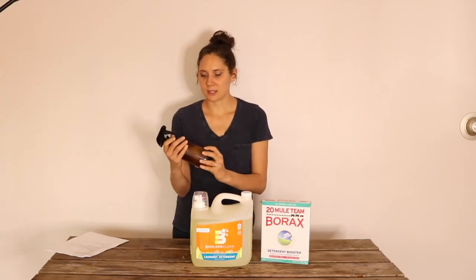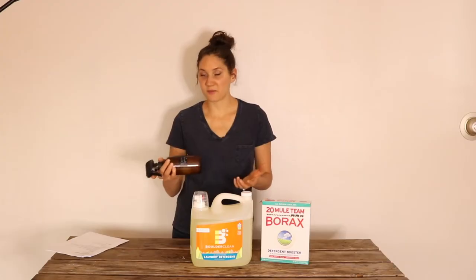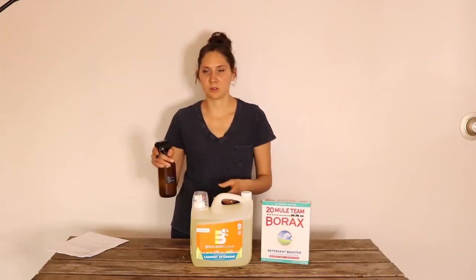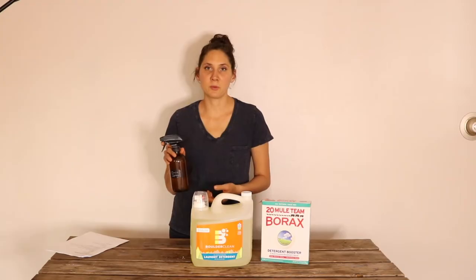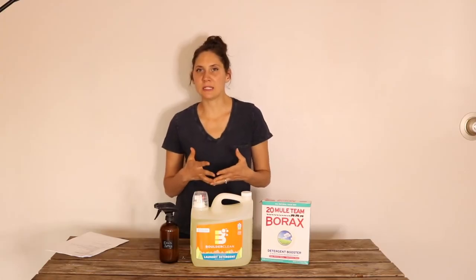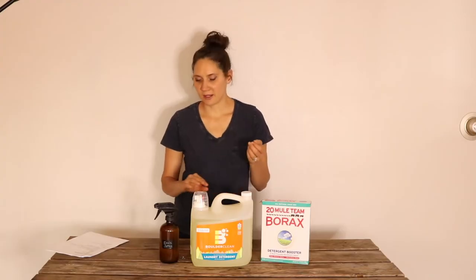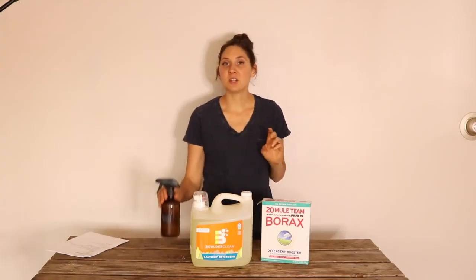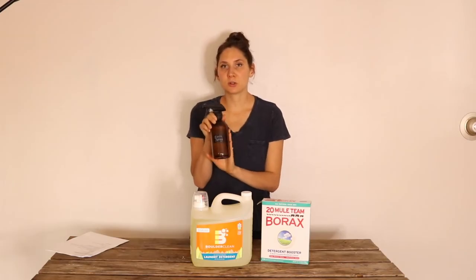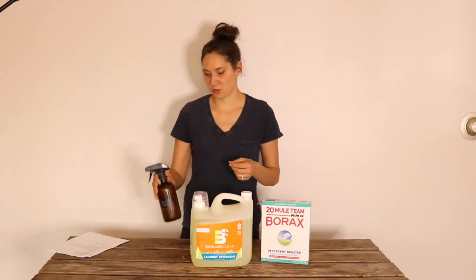Another thing I use is this essential oil stain remover. It uses lemon essential oil and a few other ingredients as a very effective stain remover, so I'll use this to spot treat anything before I put it in the washing machine. I have a whole video where I show how to make this, and I'll link that below. For whitening and dealing with some other types of stains, I like adding some hydrogen peroxide to my laundry. I try to stay away from using bleach too much, since that's not the most natural option.